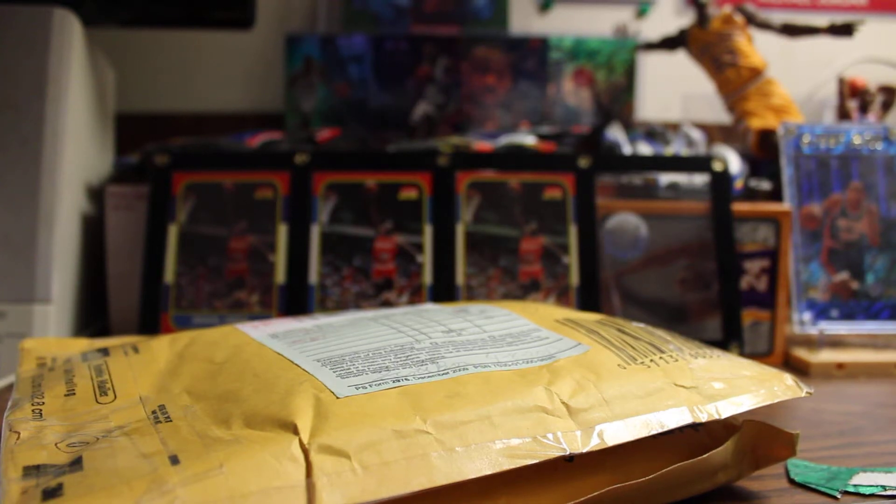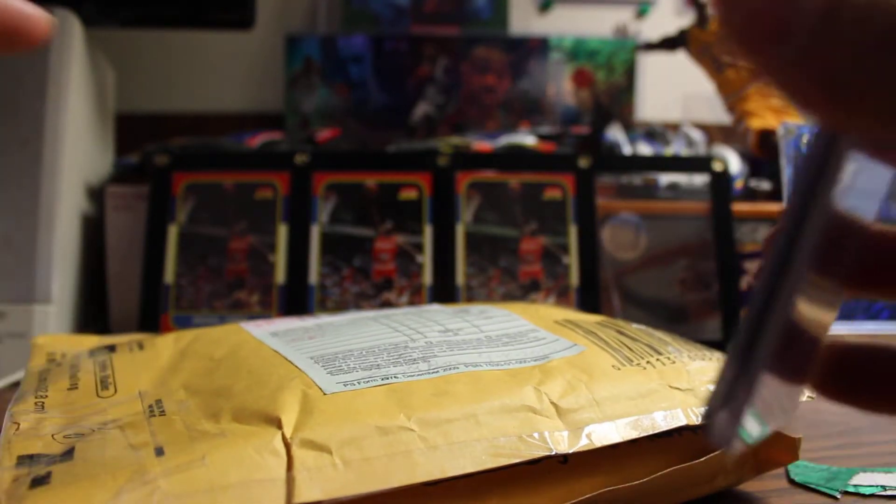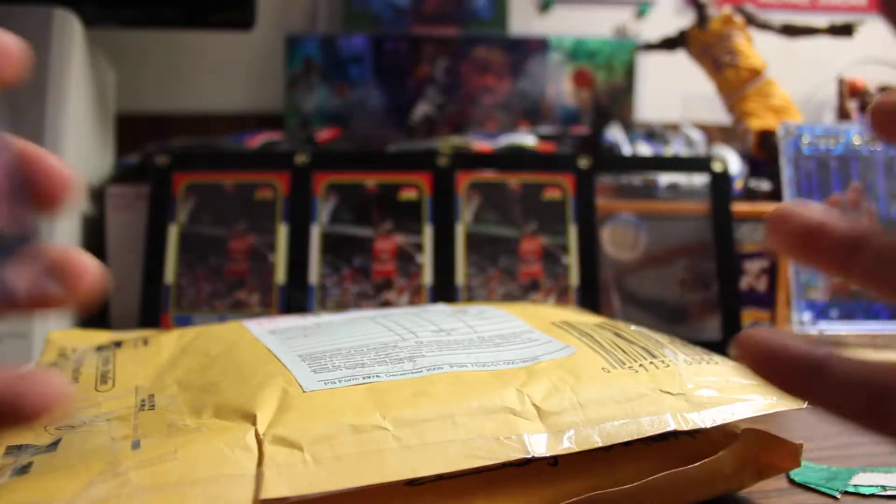Hello YouTube, this is SMB Pinoy. I have a two-package mail day — well, three. The one pack I opened yesterday already. I wasn't expecting to get the other two today, but yeah, I got a couple packages.